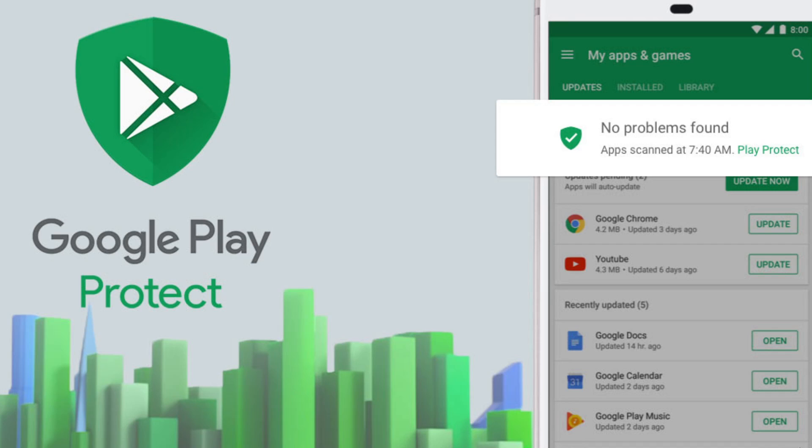That 66% detection rate is something to be careful of. It shows us that we need to be careful about the apps we have on our devices and make sure we choose the proper ones, because it's clear that Google Play Protect on its own is not enough.